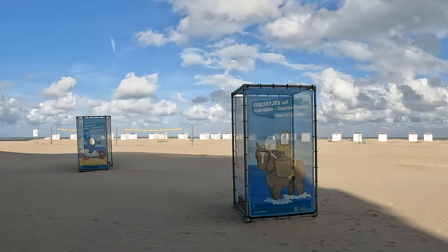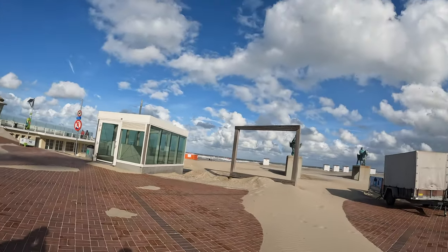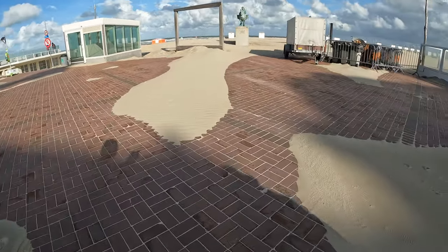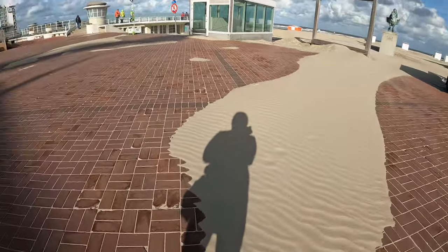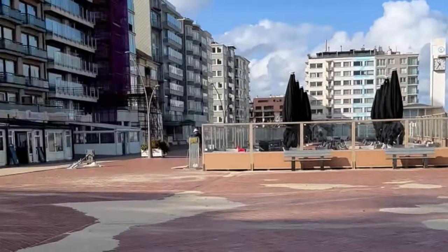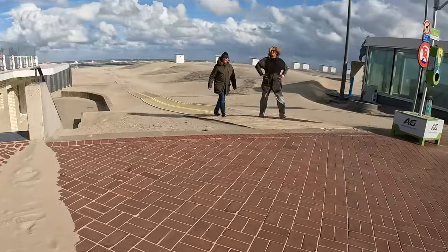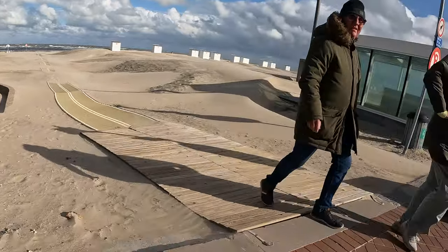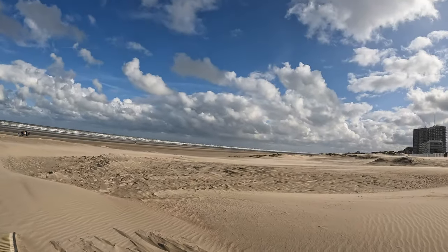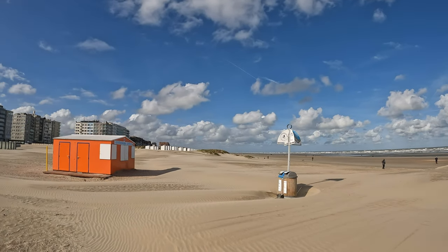Currently only practiced by 15 fishermen in the world, this is one thing I thought would be really neat to see. But the weather did have other plans — the sand is just blowing everywhere. But now we're on the beach, and the horses should be arriving shortly.